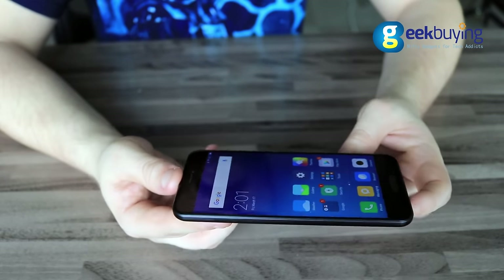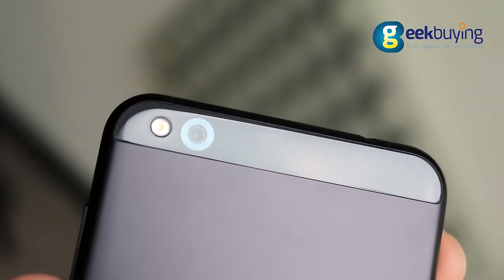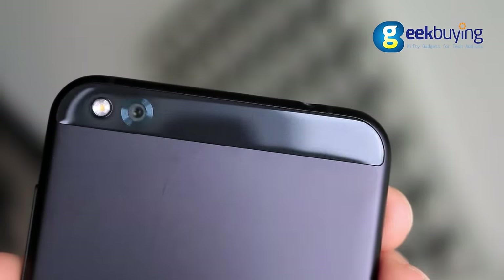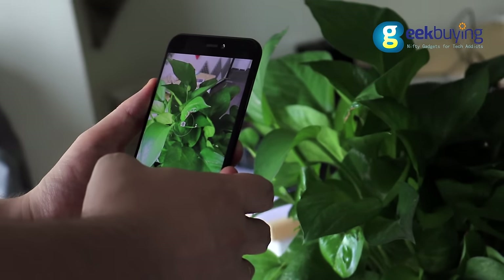Playing games or watching videos on that display is a very pleasant experience. On the back, the Xiaomi Mi 5C has a dual-tone LED flashlight and a 12MP rear camera with f/2.0 aperture, 1.25 µm pixel size, and optical image stabilization. The camera performance is quite impressive, especially in good lighting conditions.